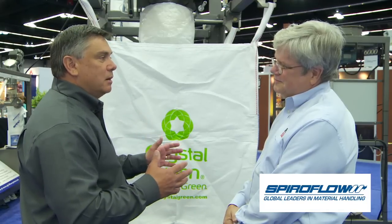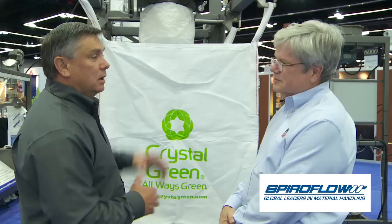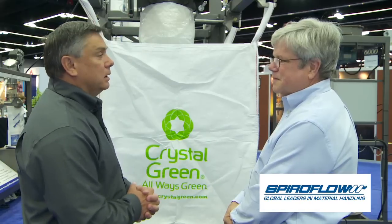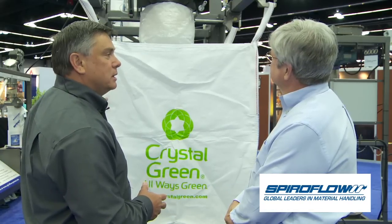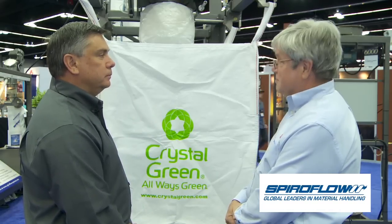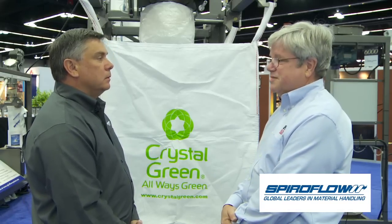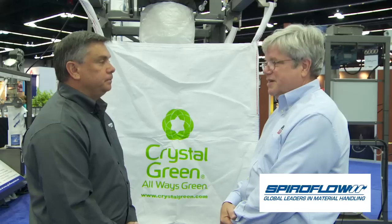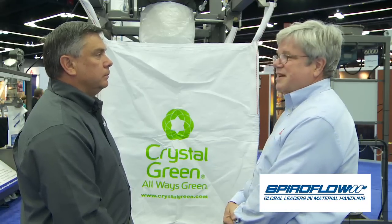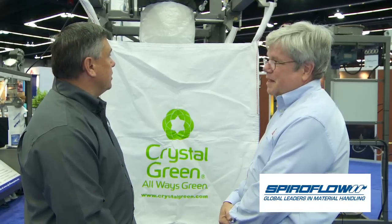Bulk bags help ease the surge in demand for customers, as well as for transportation and storage. We make both bulk bag filling machines — which is what this one is — and we're seeing very strong interest, especially at this show, from Latin America and producers looking to fill them. Behind it are bulk bag discharging machines, where roasting plants discharge the material. We're seeing this system adopted by medium-sized roasters because of storage efficiency and other advantages, and it's been very successful and growing rapidly.